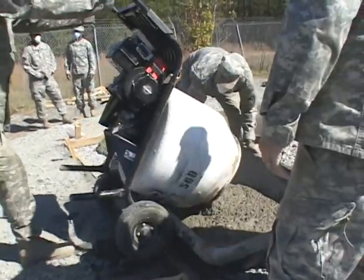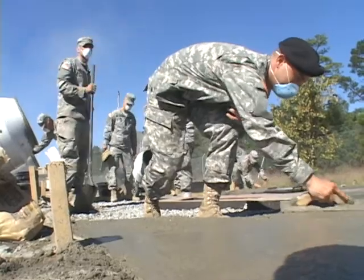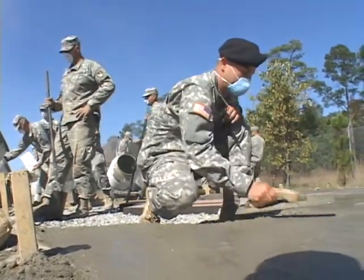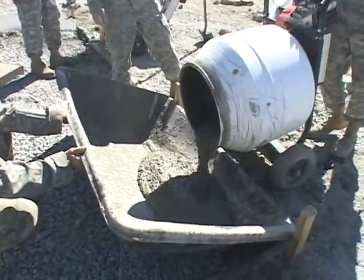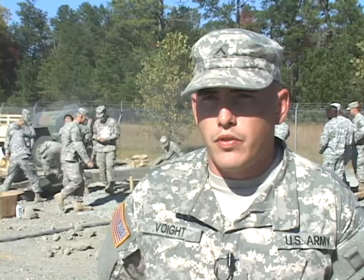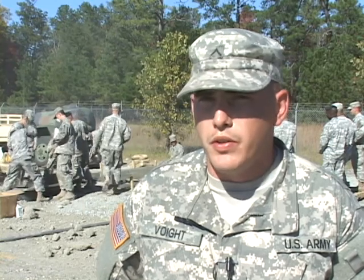Engineers also pour a lot of concrete, especially in theater, so they must stay on top of their masonry skills here at home. The last deployment the 16th was on was with the 19th Engineer Battalion, and what they did was crater repair — pouring concrete and masonry to fill craters from IED blasts. Out there in the field downrange, concrete placement and concrete structures is one of the main backbones of engineering, construction engineering, vertical engineering, and what we do.